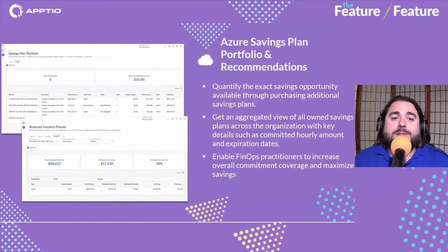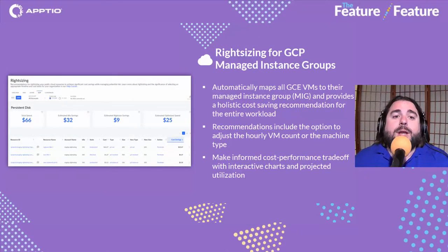Next, we're talking about our Azure Savings Plan portfolio and recommendations. We've had AWS savings plan recommendations — proactive recommendations for savings plan purchases in AWS — and now we have those for Azure as well. This extends our capability for helping customers get higher coverage of committed spend with proactive recommendations, not just portfolio reporting. You can get an aggregated view of your Azure savings plans and track how much more value you're extracting.